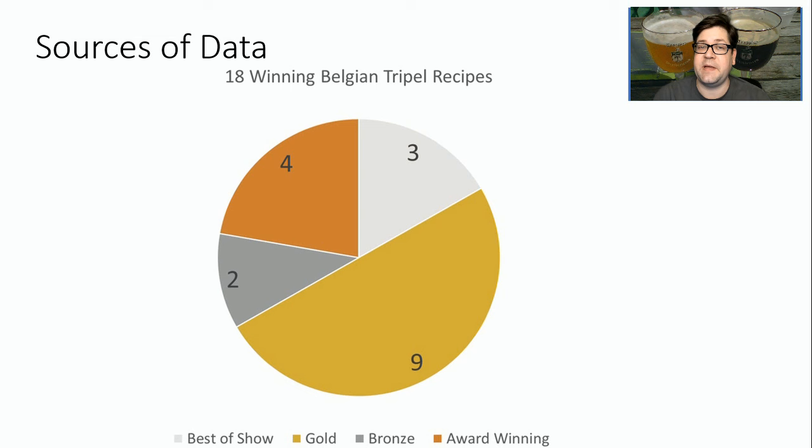My data set consists of three best-of-show recipes, nine gold medal recipes, two silver recipes, and four bronze recipes — so a pretty good data set of 18 winning beers.